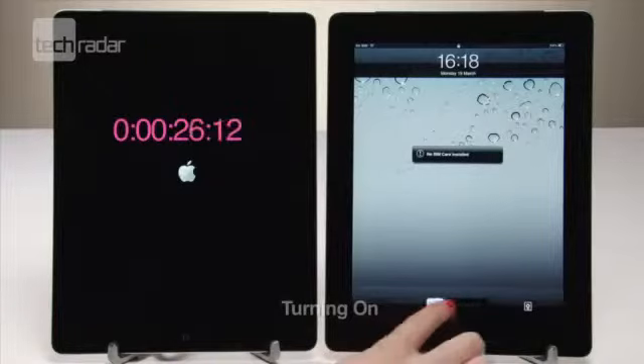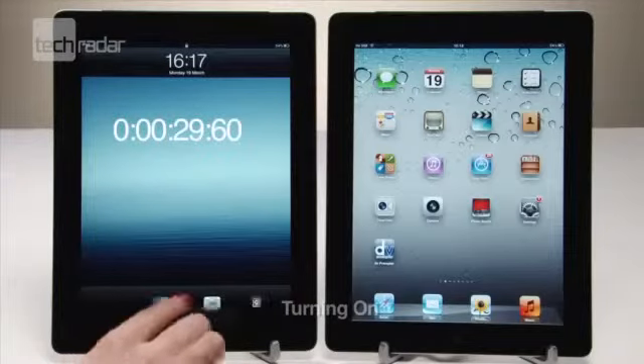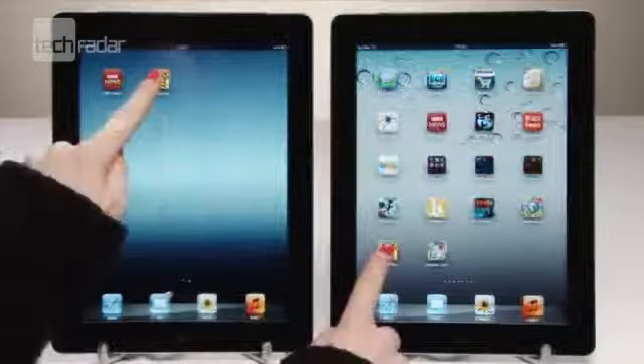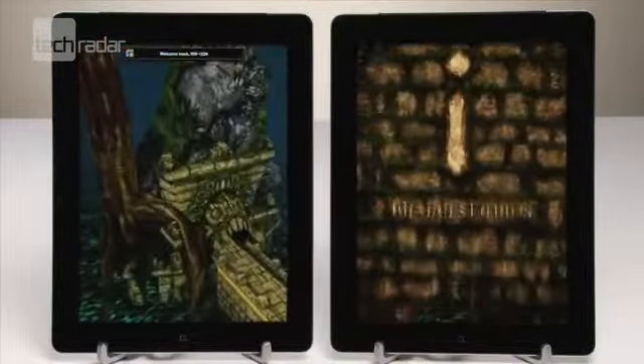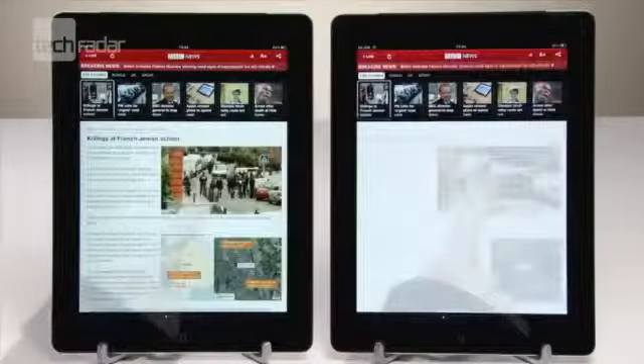In our tests, the iPad 2 actually turns on and off a bit quicker than the new iPad. Loading up the apps, there's not much in it at all — the new iPad is just milliseconds ahead.